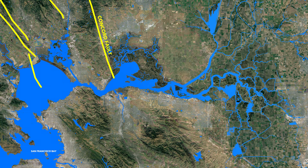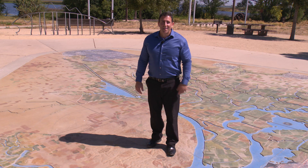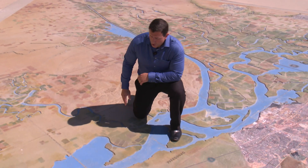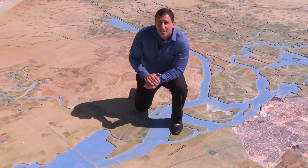The Delta is traversed by a series of seismic faults that make up the eastern part of the San Andreas Fault System. One of them, the Kirby Hills Fault, passes under the Sacramento River right here near Pittsburgh, and is an active fault line believed to have been the source of a magnitude 6 earthquake in 1889.